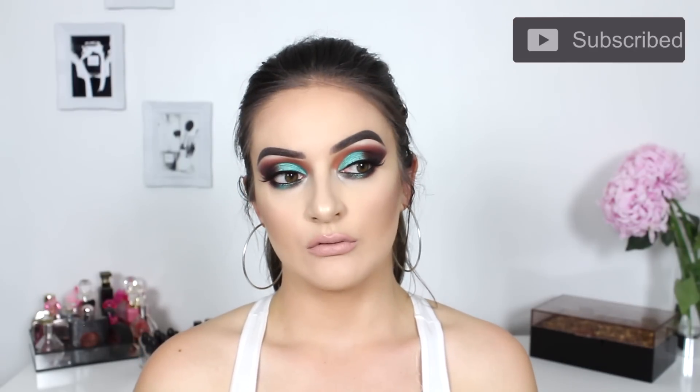I really hope that you guys enjoyed this video. If you did, please don't forget to give it a thumbs up and subscribe to my channel. Have a wonderful day and I'll talk to you guys next time. Bye!